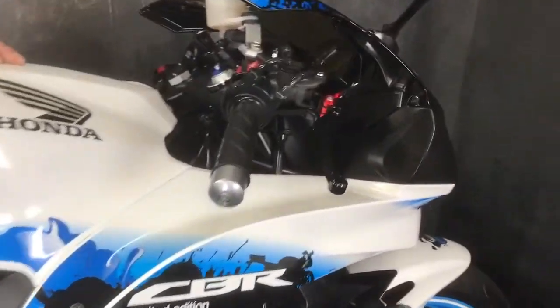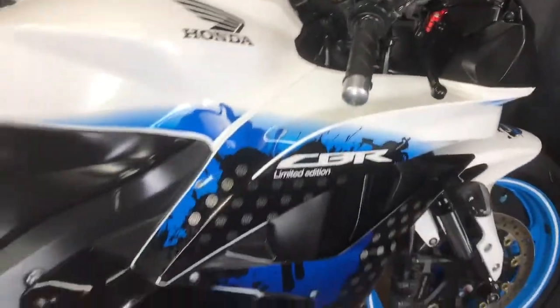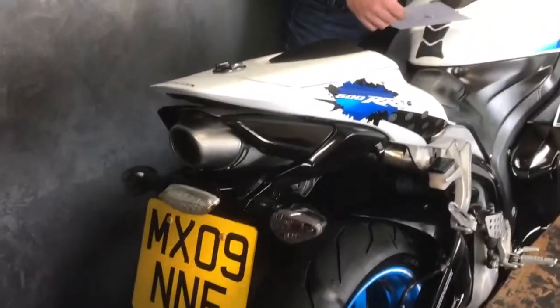It's got billet levers, a DataTool alarm, tail tidy, some R&G protection, a Honda seat cowl, and it's got a Leovince exhaust on it. I'll just crack it up so you can hear it.